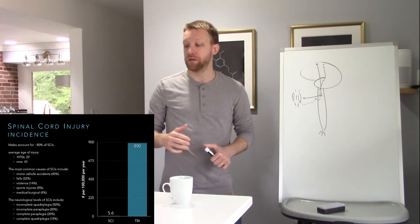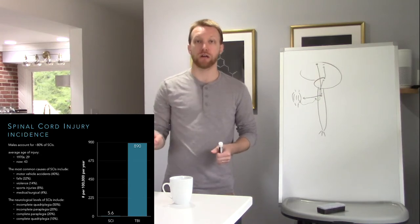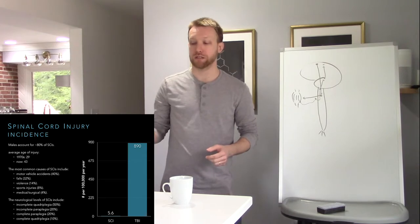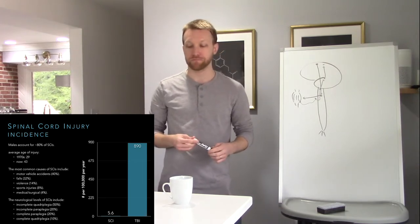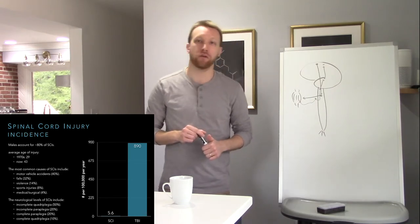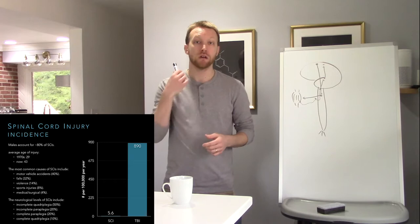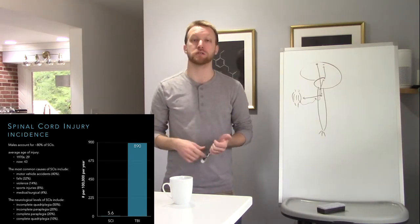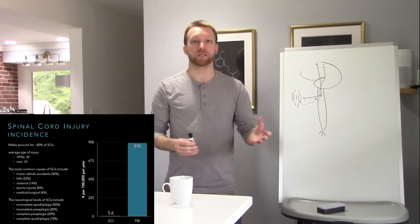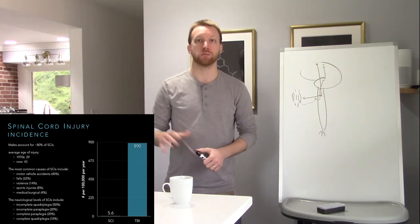Spinal cord injuries are far less common than traumatic brain injuries — as opposed to 890 cases per 100,000 per year for TBI, we only see about 5.6 for spinal cord injuries. The average age of injury has increased from about 29 in the 1970s to 43 today. The most common cause is motor vehicle accidents, which can cause hyperextension or flexion of the neck. Falls, violence, and accidental injury are also major causes. You don't see as many self-inflicted spinal cord injuries compared to traumatic brain injuries.